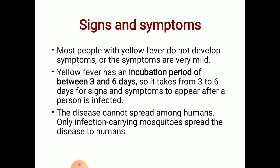Yellow fever has an incubation period of between three to six days, meaning it takes three to six days for signs and symptoms to appear after a person is infected. The disease cannot spread among humans — only infection-carrying mosquitoes spread the disease to humans.